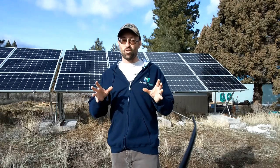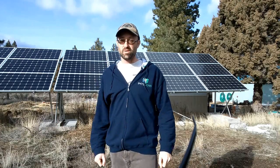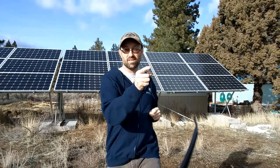Welcome to the series for new homesteaders. This is going to be designed based off your questions and our answers, helping you be better at homesteading. The first question is: what are my options to generate power for my homestead?